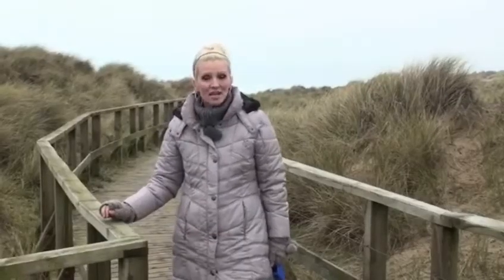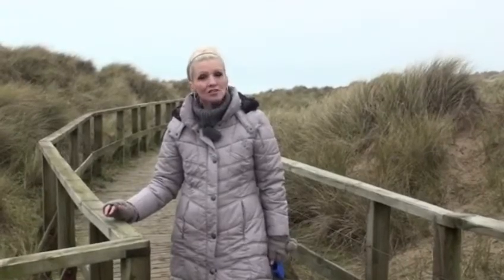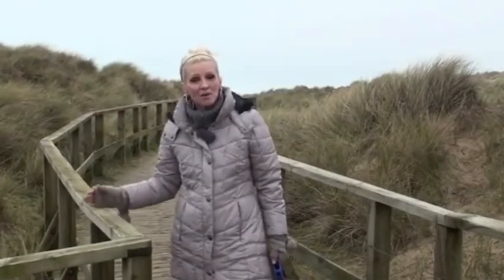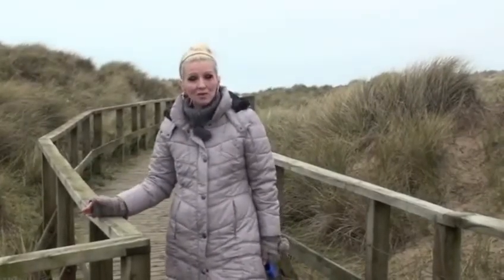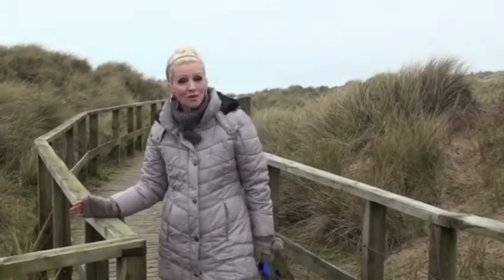It's definitely true to say that wherever you are in North Wales you're never far from a beach. Just at the end of this boardwalk we've discovered a hidden gem — miles and miles of deserted beach that can be enjoyed at any time of the year, and just a short walk from our motorhome.